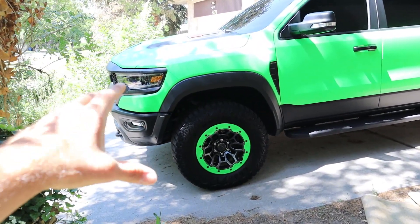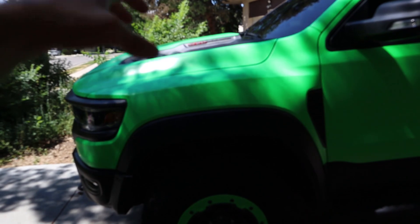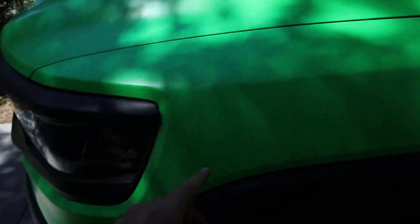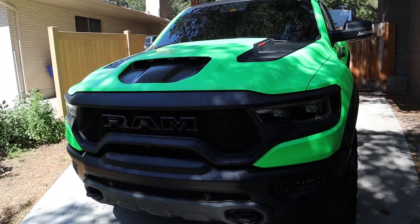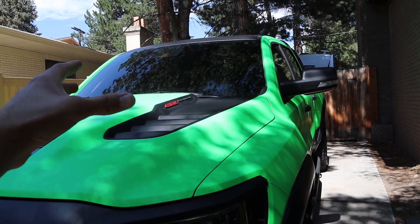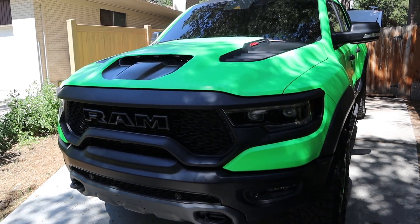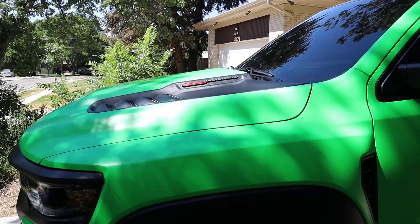The next few costs aren't necessities but I definitely recommend them. First is paint protection film on the front end — covering the front fenders, hood, and lower areas — which typically runs about $1,000 to $2,000 depending on the shop. Also budget for window tint, which is typically $400 to $500. So budget roughly $2,000 when you purchase the truck for these protective additions.